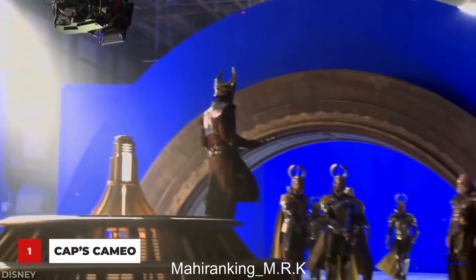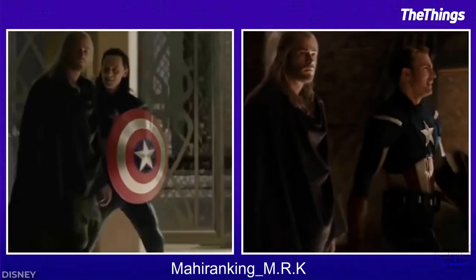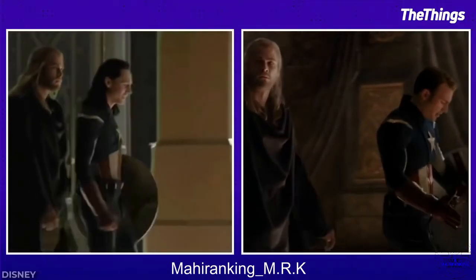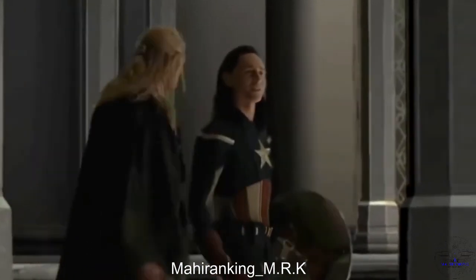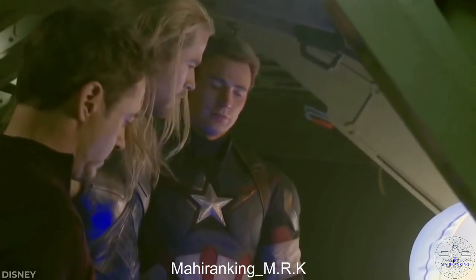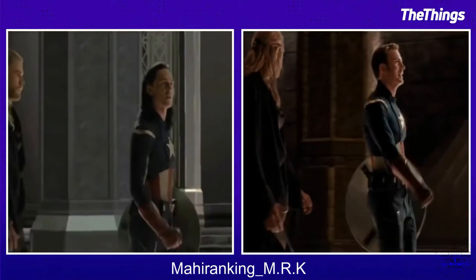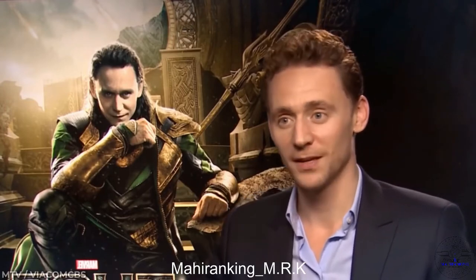For this scene from Thor: The Dark World, the first thing they filmed was Tom Hiddleston doing an impression of Captain America as Loki, complete with Cap's costume. There wasn't a technical reason for this — apparently Tom just really wanted to wear the costume, saying 'This is my one chance to wear a Captain America suit.' Later, Evans was shown the footage and did his best to mimic Tom's performance, replacing it in the final product.